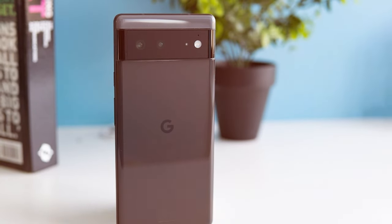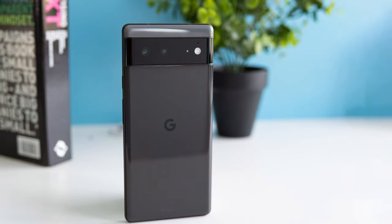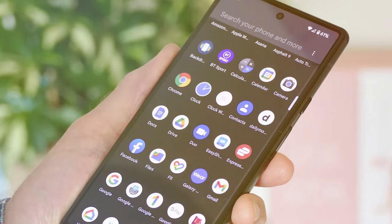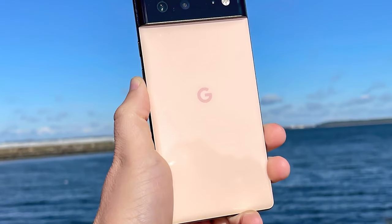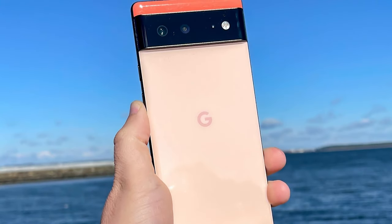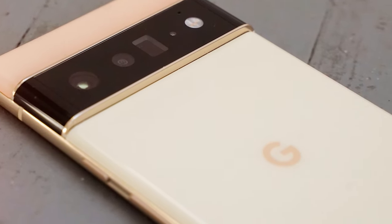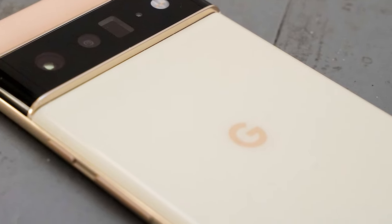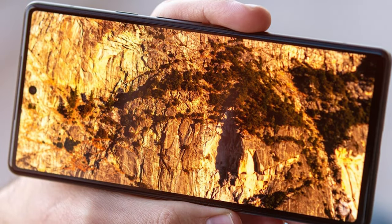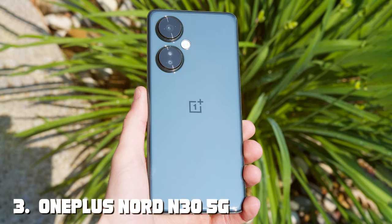The Google Pixel 6's 6.4-inch Full HD Plus OLED display is a sight to behold. With vibrant colors and deep blacks, it's a visual delight. The camera system, featuring a 50MP main camera and an ultrawide camera, produces stunning photos and videos with Google's image processing magic at work. Battery life is a strong suit as well — the 4,614 mAh battery keeps you going all day, and the phone supports fast charging and wireless charging for added convenience. The Google Pixel 6 is a top choice if you're in the market for a feature-packed 5G Android phone without breaking the bank.